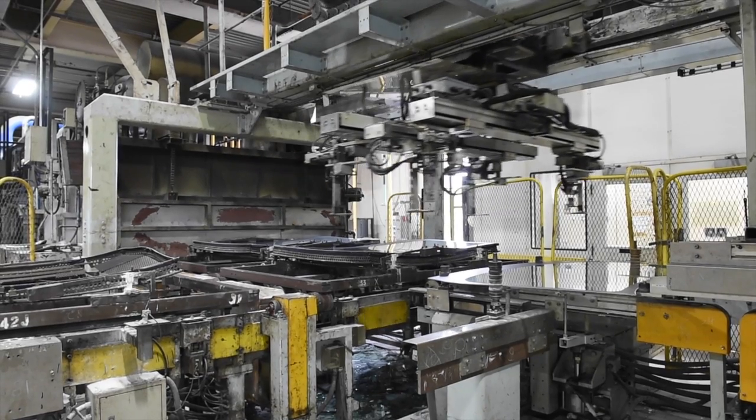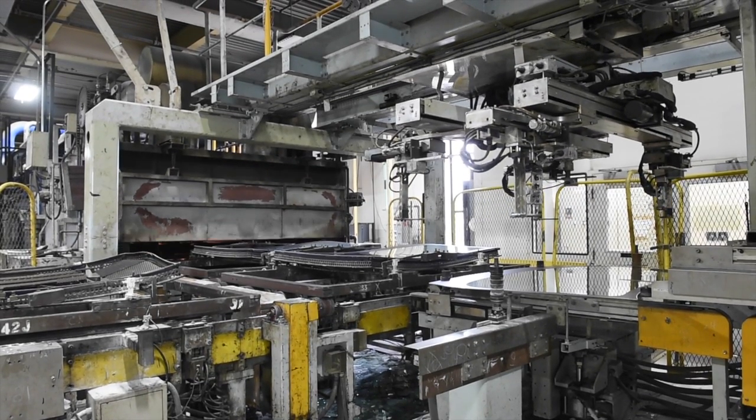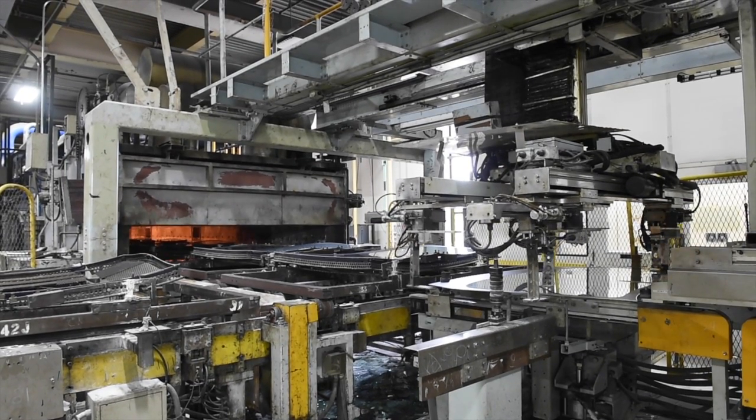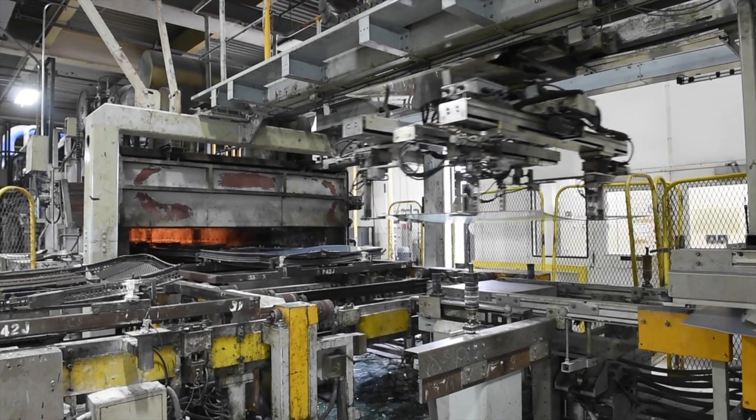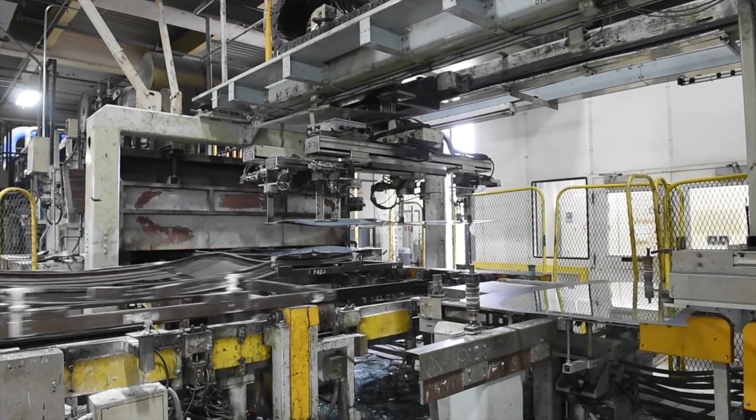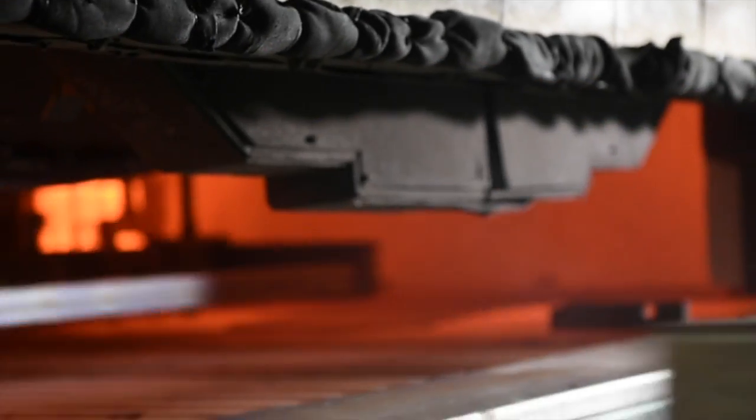My name is Mike Mundt and I'm the engineering and maintenance manager here at Carlex in Vaughan North. I oversee all of the maintenance activities as well as a lot of the facility related engineering work. We cut and grind the shape of the glass and then bend and form it into the shape that's needed for the vehicle.